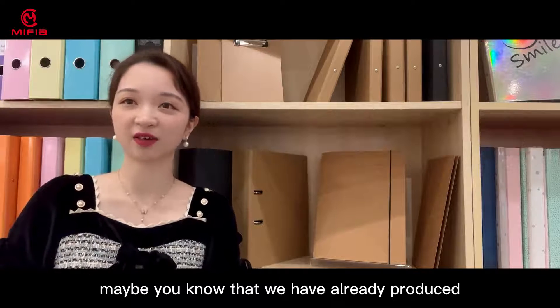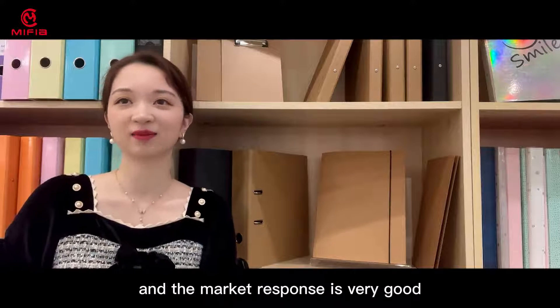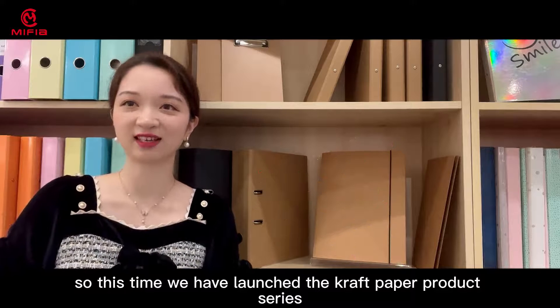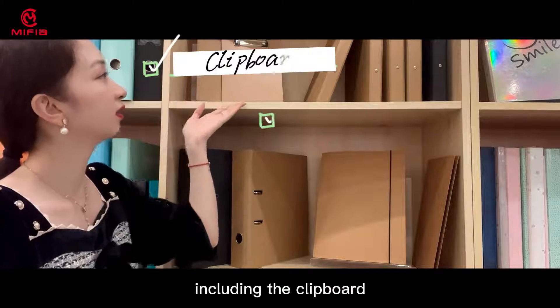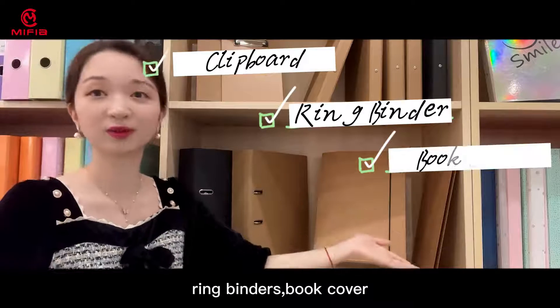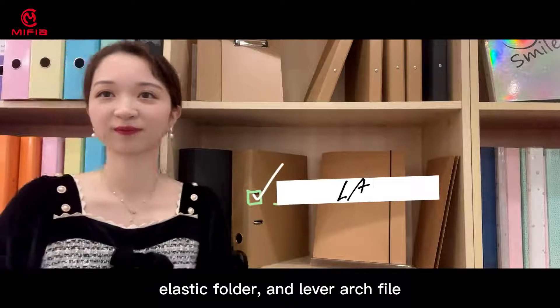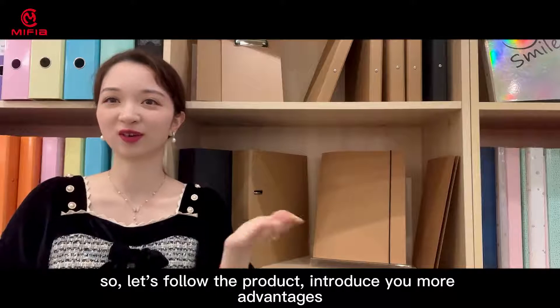Maybe you know that we have already produced the craft paper product before and the market response is all good. So this time we have launched the craft paper product series, including the clipboard, ring binders, book cover, plastic folder, and the lever arch file. So let's follow the product to introduce you more advantages.